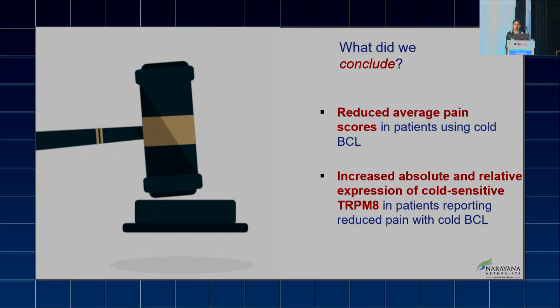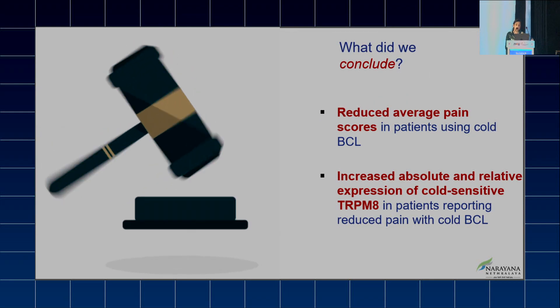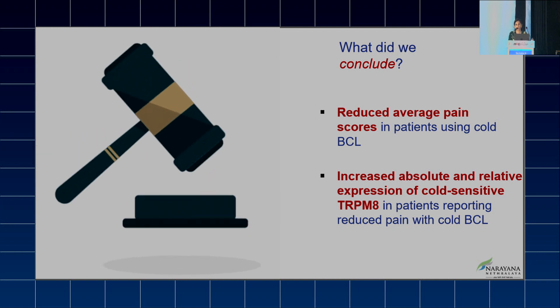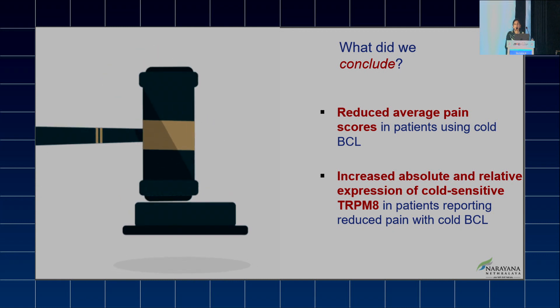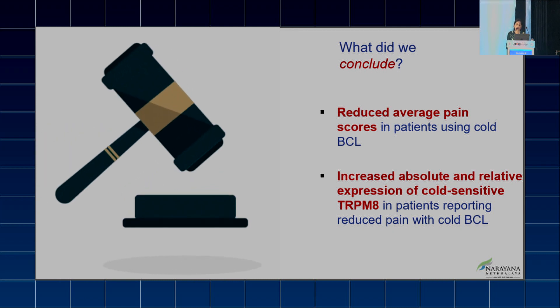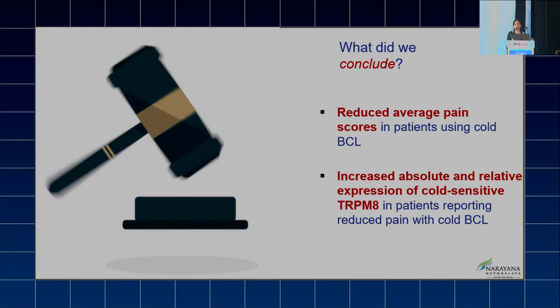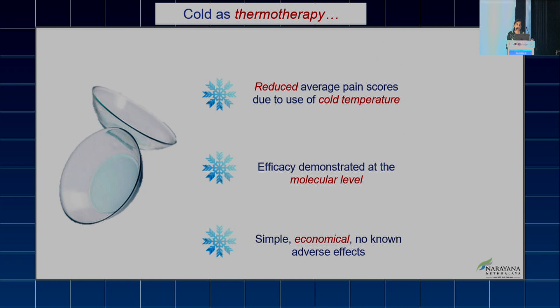We conclude that the reduced average pain scores in patients using cold BCL were validated by molecular analysis of TRPM8, which is involved in the analgesia associated with cold BCL. Reduced average pain scores due to cold temperature use were thus demonstrated at the molecular level. This is a simple, economical approach with no known adverse effects.